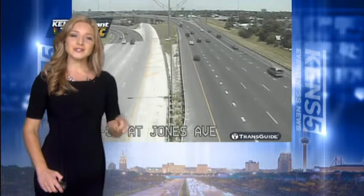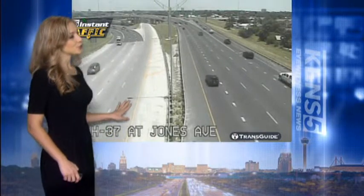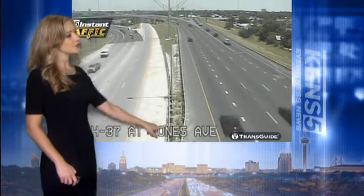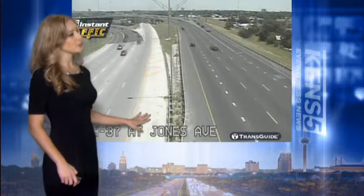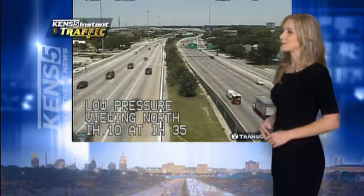Good morning. Iron out that last crease on your shirt and we're taking a look at traffic. We're taking a live look outside at your Trans Guide at 37 at Jones Avenue, going north and southbound, looking really well this morning. Then we also have I-10 at I-35 going east and westbound — the cars are really flowing well this morning.